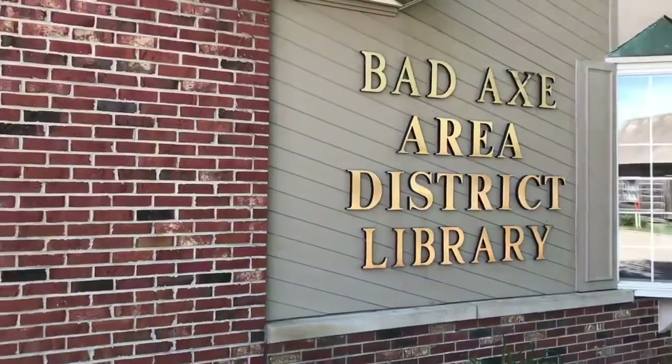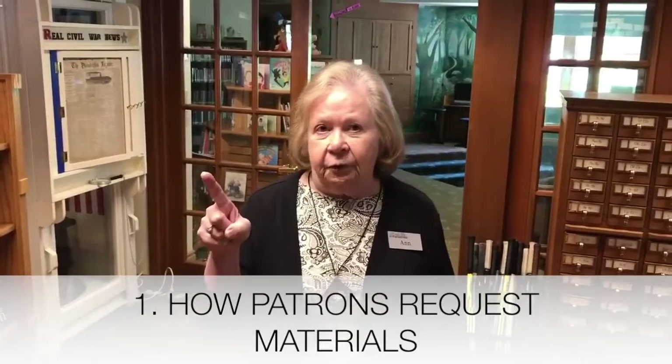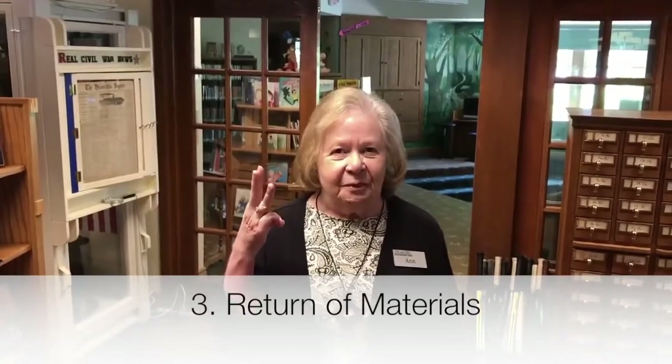Welcome to the Badax Area District Library located at 200 South Hanselman Street in Badax, Michigan. During the COVID-19 pandemic, we're committed to serving the Badax area and surrounding communities. My name is Ann and I've been with the library for more than 10 years. This video will cover how patrons request material, delivery of material to patrons, and return of material.